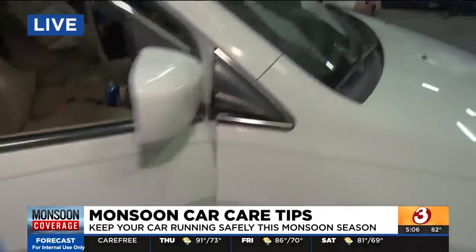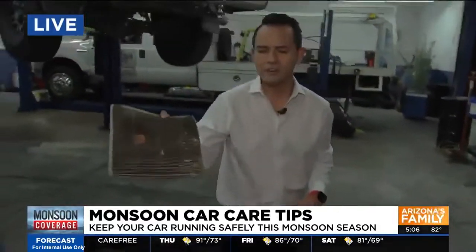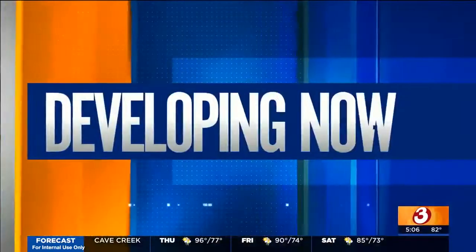Take a look at this cabin air filter — it's something your dealership or auto shop may flag as dirty, and it's important to stay on top of it. Colton is checking in with Glenn to see why keeping your cabin air filter in good shape matters when you're out driving, especially during dusty and stormy conditions.